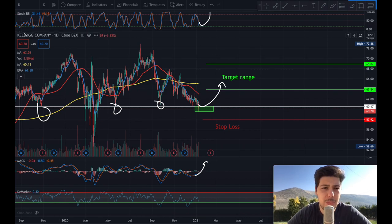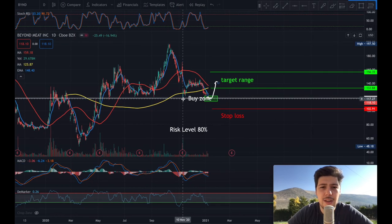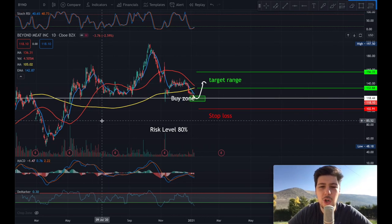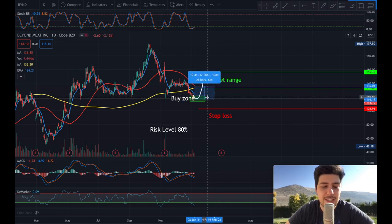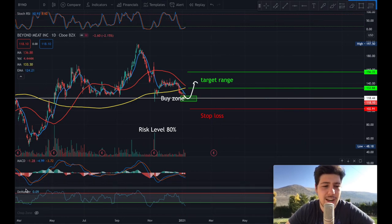For the third stock pick, it's Beyond Meat — ticker BYND. BYND is a bit of a risky trade because there's no specific pattern and the stock is volatile. But I like to take the risk — it's a high risk, high reward trade, with a bounce back target range of around 20% gain. I'm getting into this trade because the Stochastic RSI and the MACD indicator are showing an oversold state.